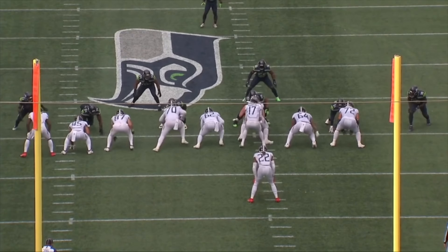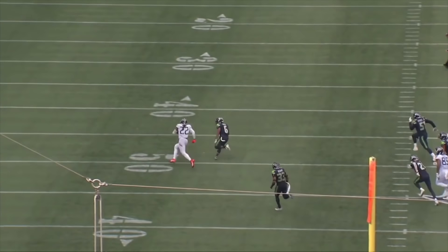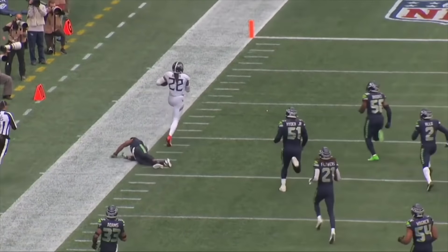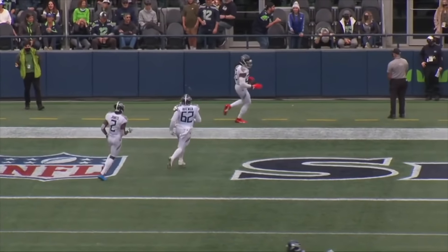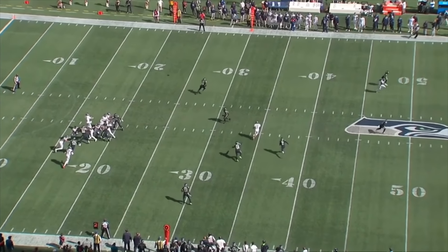I think it was the best game Todd Downing called all season, so I wanted to make a video breaking down what Tennessee's game plan was here, how they executed, and just talk about what the ceiling for this offense could be. Before we get into it, reminder to check out my Patreon if you want access to my film library and extra videos. The Bengals breakdown will be posted over there.